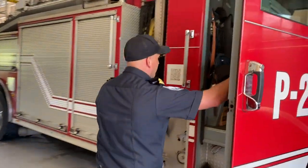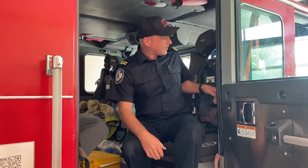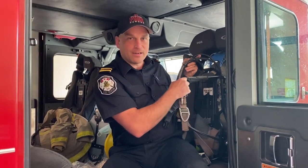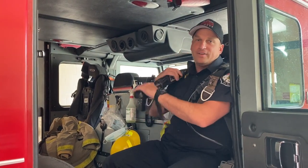Then I'll show you where the other firefighters sit. The firefighters in the back sit back here, and in the ready position they can put this thing that looks like a backpack on. It's called our SCBA, and they put this on because it helps them breathe clean air in case they're in a smoky environment like a fire.